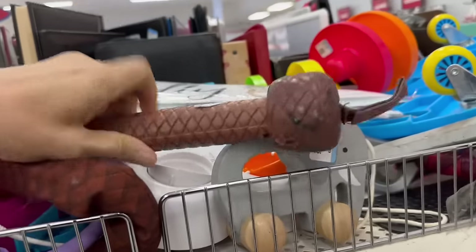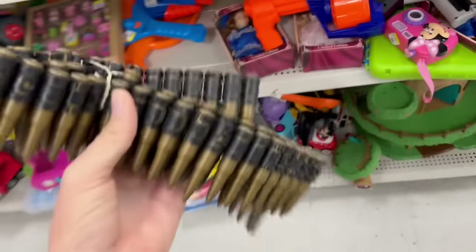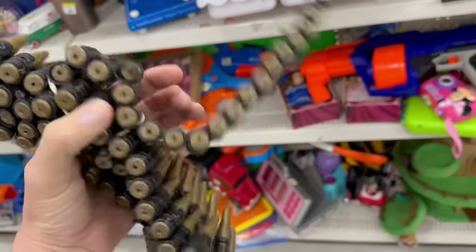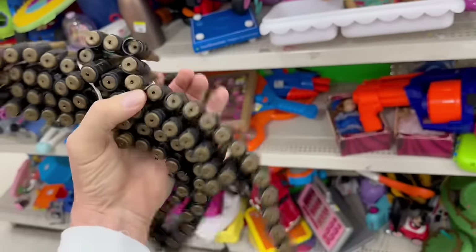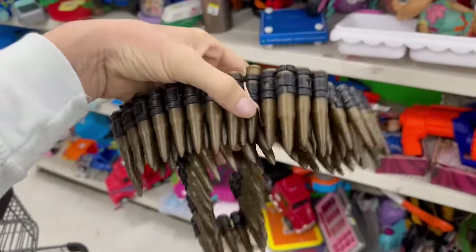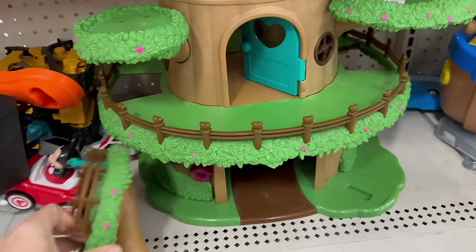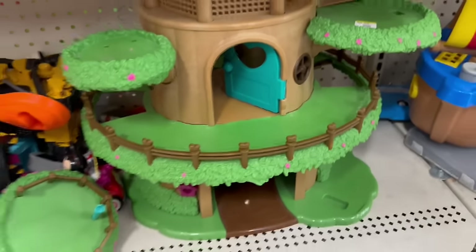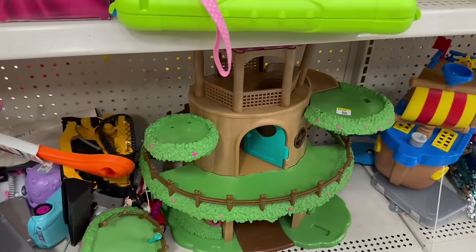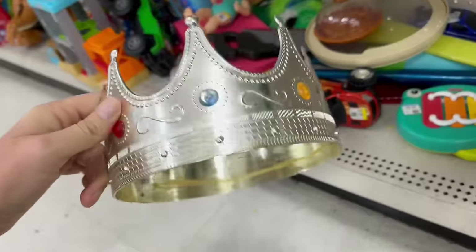Oh look, this Indiana Jones whip is still here — that's cool! What do you want for that? A buck 99 — I think I'm gonna grab that, it's kind of neat. I can display that over one of my toy boxes. Oh look at this, I think it says a little Woodsy's house — that's a big-ass playset.